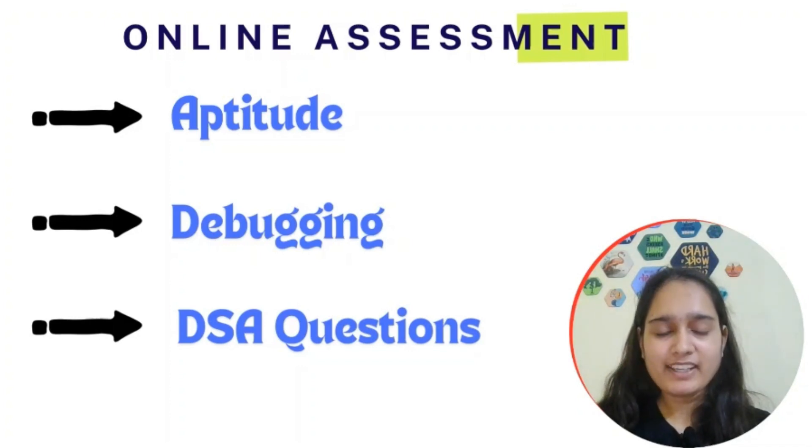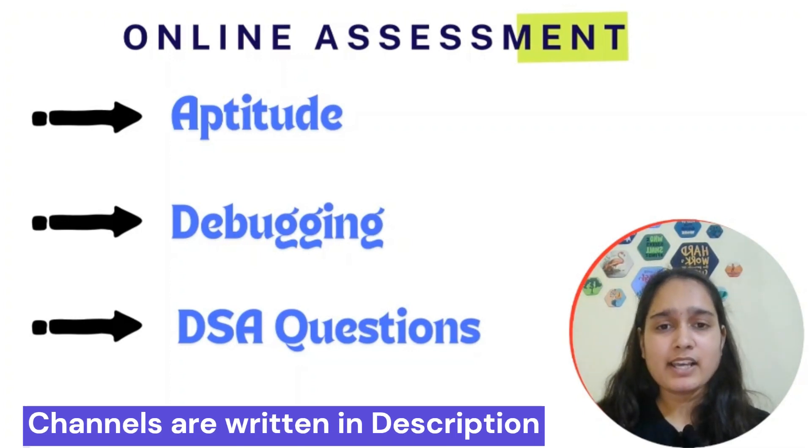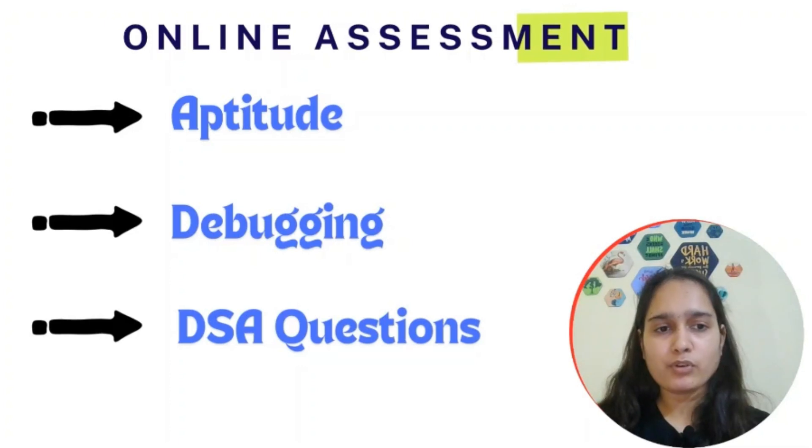For aptitude preparation, I've made a placement resources PDF with previous year questions — check the link in the description. Four YouTube channels you can use are: Online Study For You, Smart Study For Career, Career Ride Official, and Chandan Logics. Fintech companies like Morgan Stanley generally include aptitude in their online assessments, so prepare accordingly.